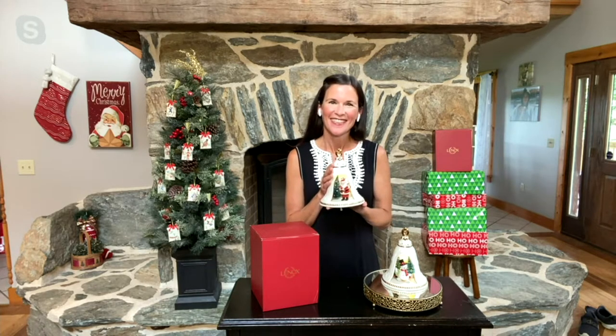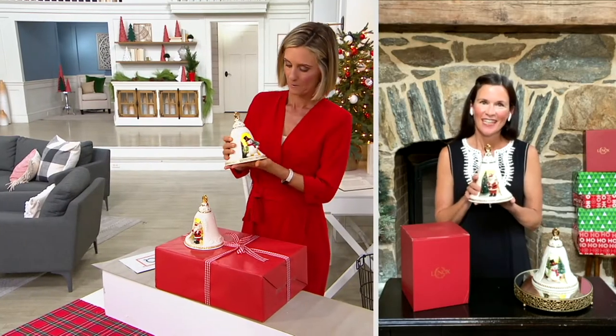Lenox always is super high-end. I can't believe we're able to do this for $39, but this is a substantial piece. It really is.